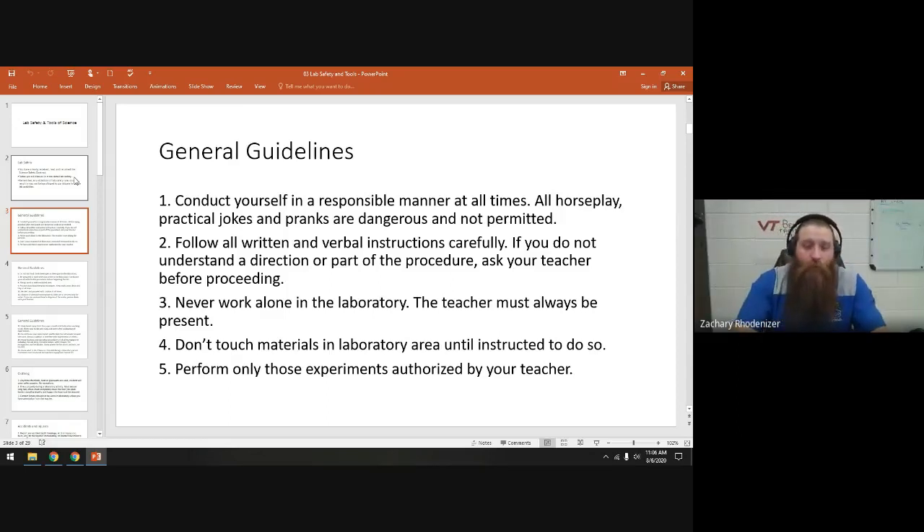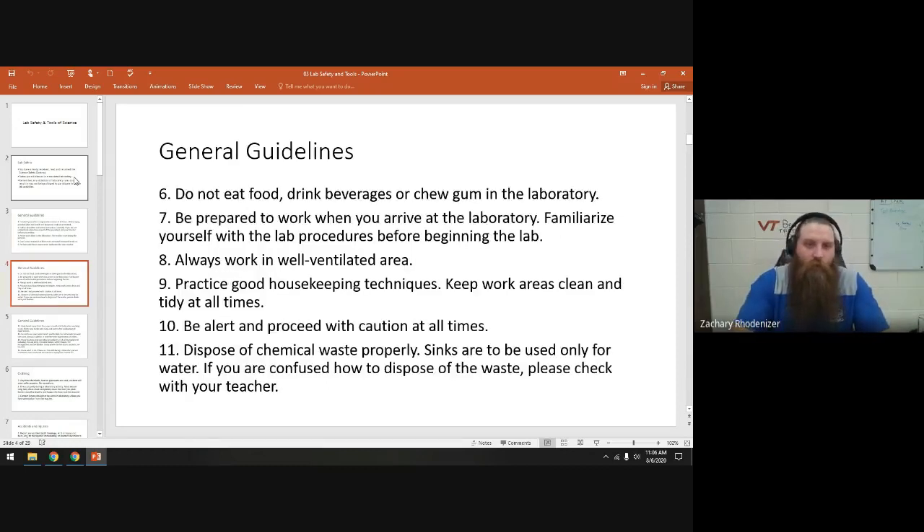I also teach chemistry and AP chemistry, so sometimes there'll be things in the lab for those classes. Don't touch things unless I tell you to. Not everything in the lab is for biology. And don't go mixing two random things together — that's not a good idea.